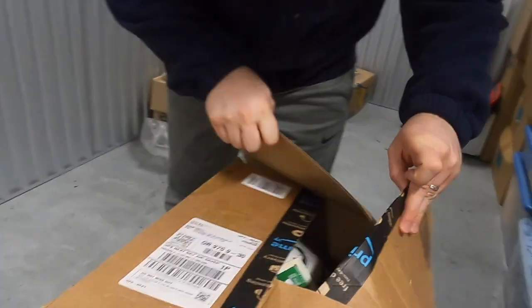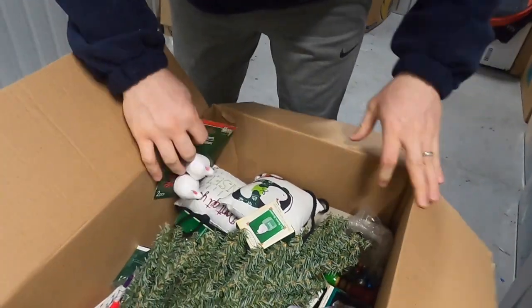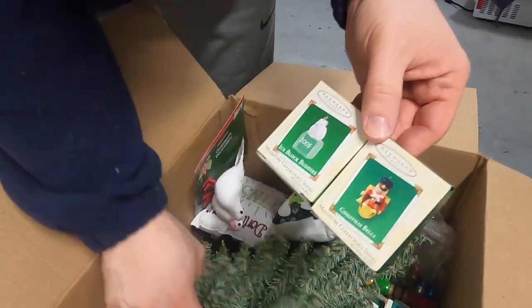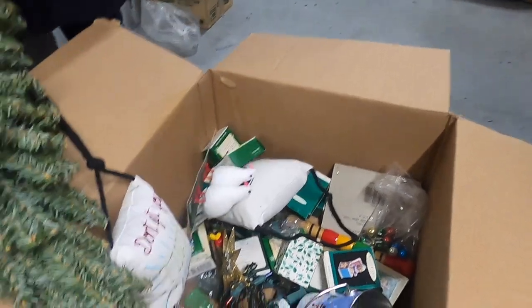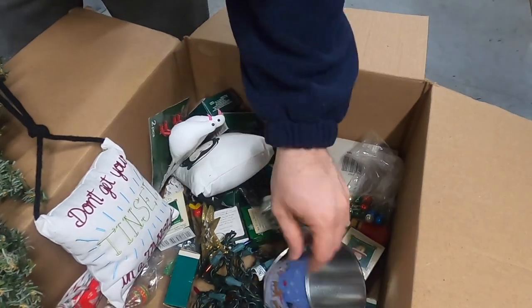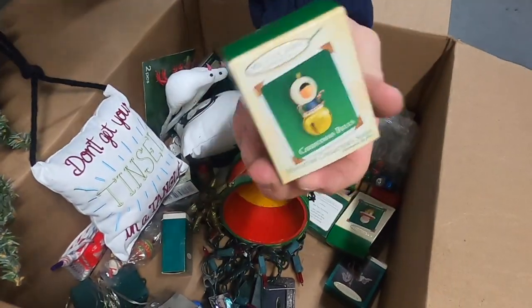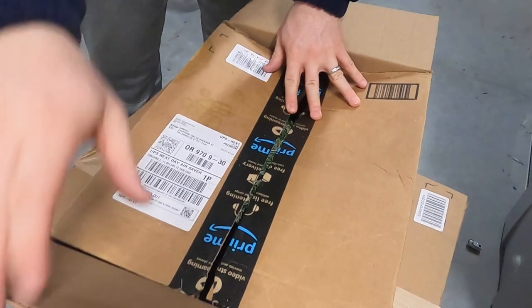Our first box after the break, and it is Christmas stuff! Some little pillows, some little ornaments — got a bunch of them all in the boxes. There's more — I love that. There's a bunch of tiny little ornaments in there and you put them on a tiny little tree.